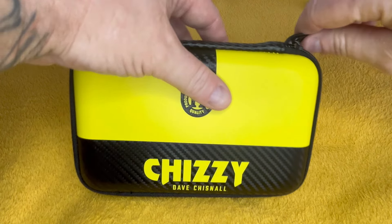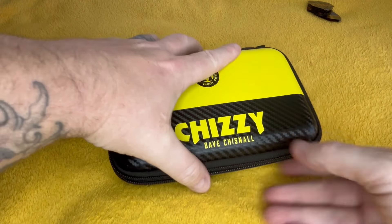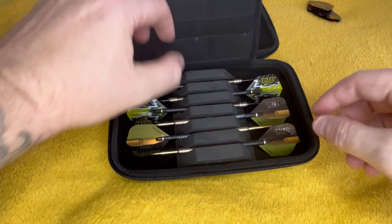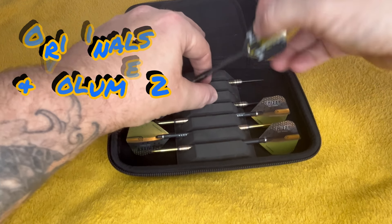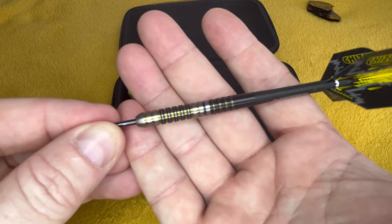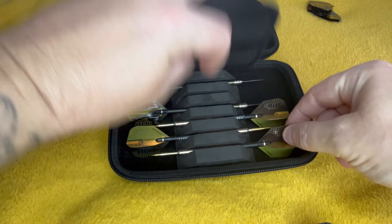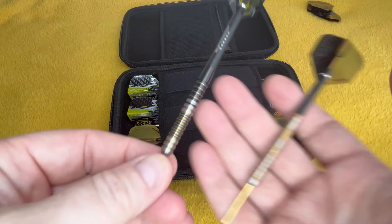Chizzy — coming away there, looks a bit rough. It's what's inside that's important, to be honest. Two sets in here. I've got these ones he was using before these beauties came out. Let's have a look side by side.